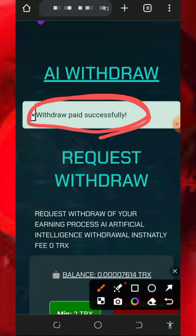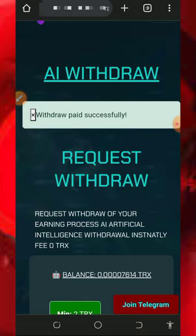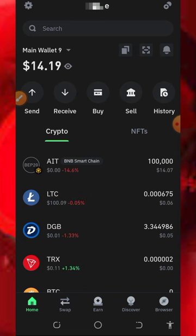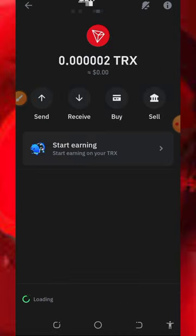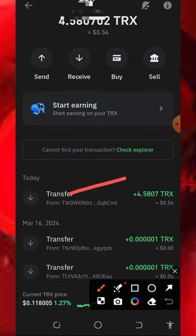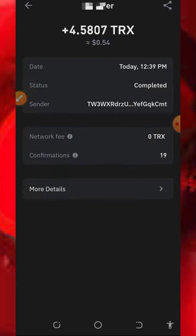Once we go to our wallet right now, we are going to see this payment has been deposited into our account. If you look at the screen, you can see I got a notification that we received 4.5 TRX to our Trust Wallet. Let's go to our Trust Wallet and see the payment. Right here on our Trust Wallet you can see we just received a payment of 4.5 TRX from this website. This has proven that this website is still legit and paying.